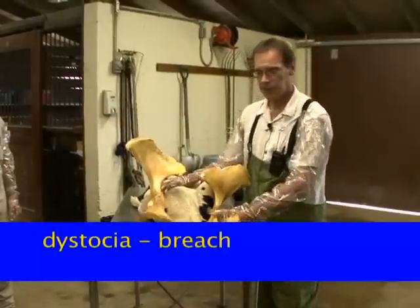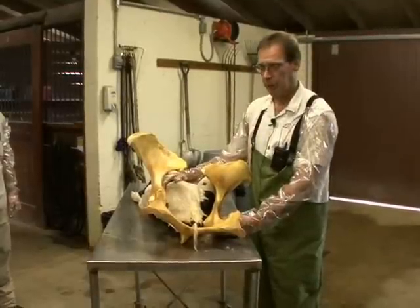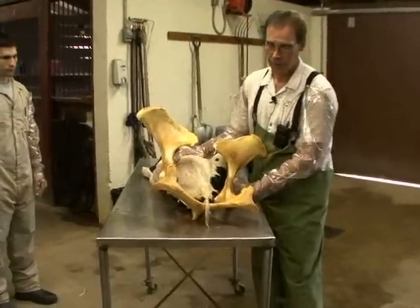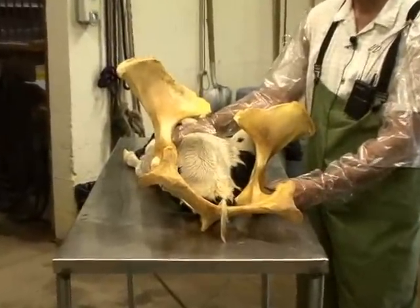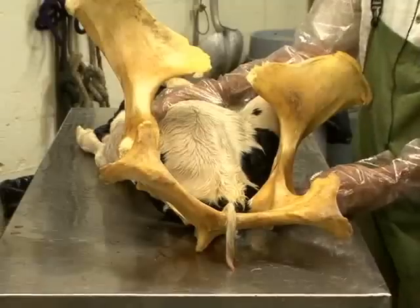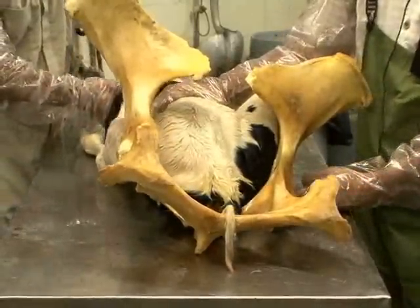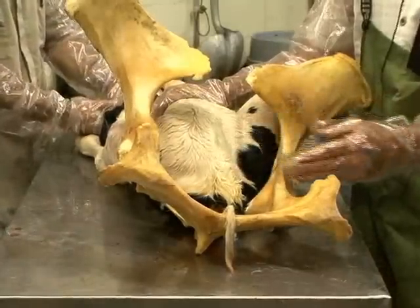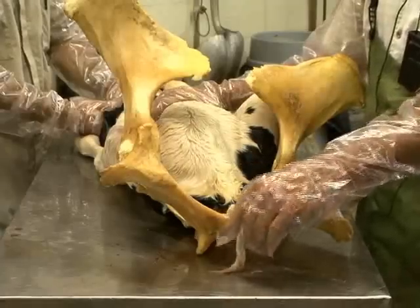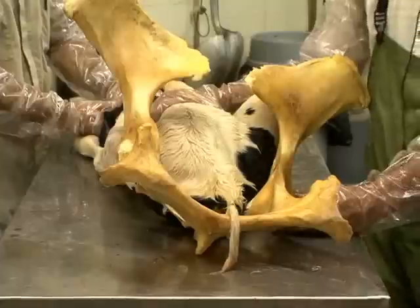Another dystocia that we often identify in cattle is what we call the true breech presentation. It's a posterior presentation, but the position is not correct in that the hind limbs are forward near the calf's head, and the only thing presented to the birth canal is the hind end or the butt of the calf. Many of these cows do not have strong uterine or abdominal contractions because there's not a lot of bulk in the birth canal.